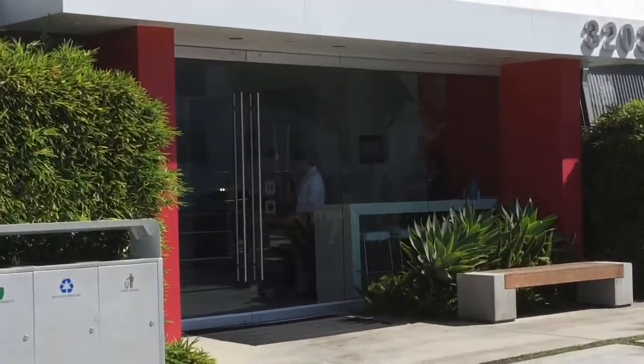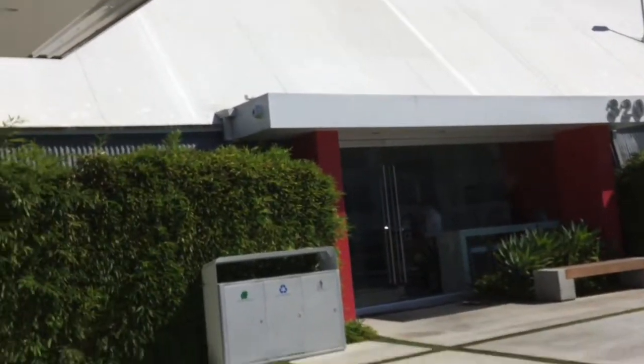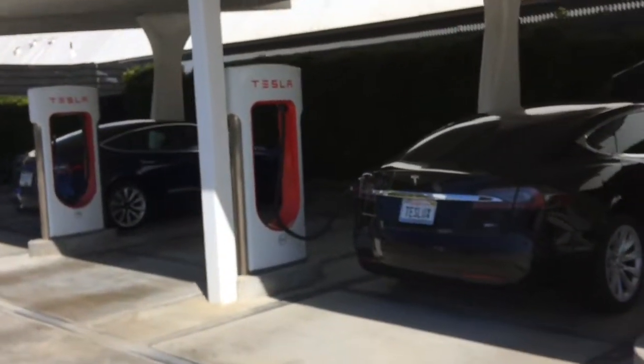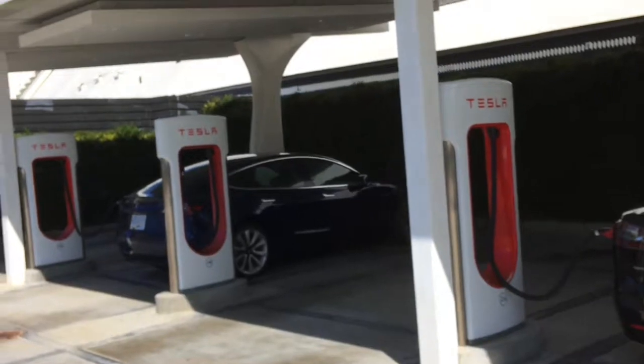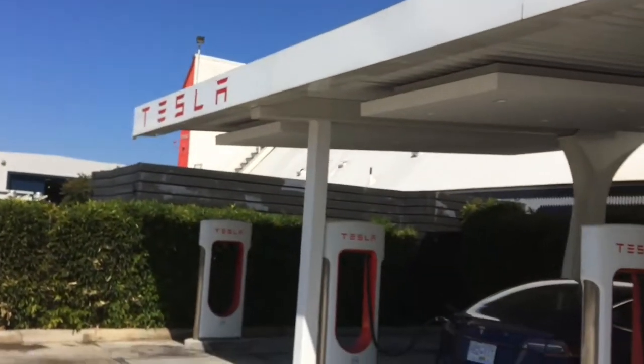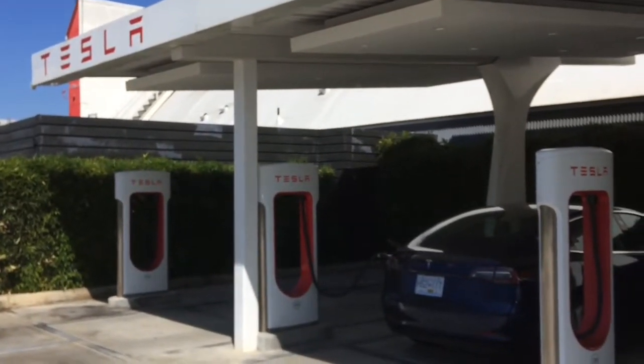There's outdoor seating here and a little lounge — it's a really nice lounge. This is the design studio, so pretty nice. There's not really any amenities to walk to, though there are some vending machines inside. It's really pleasant, kind of feels like you're part of the Tesla family when you're here. I'll give it a 7 out of 10.